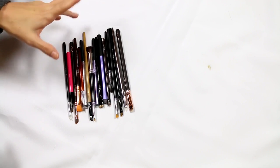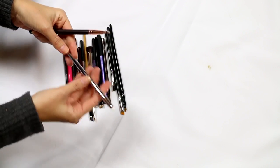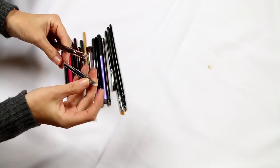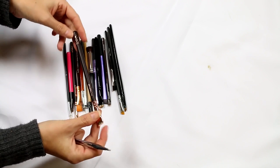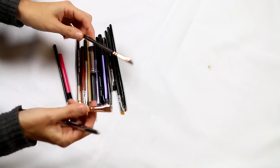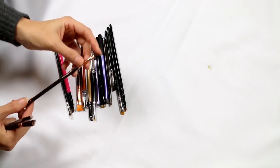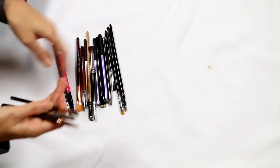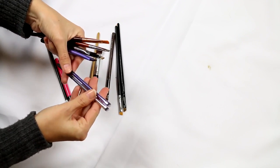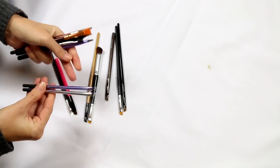Angled liner brushes. I'll pull these two out — Real Techniques Bold Metal, keeping them because they're too expensive to get rid of. The liner brush is actually not too bad. This is the Zoeva Brow Line — that works pretty well especially with cream products. And this is the Zoeva wing liner — I like this brush as well. Holding on to those three. I've got a bunch I use for my brows — these Real Techniques eyeliner brushes are actually too thick for eyeliner, but they're good for defined brow work.